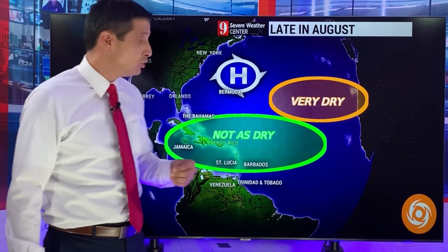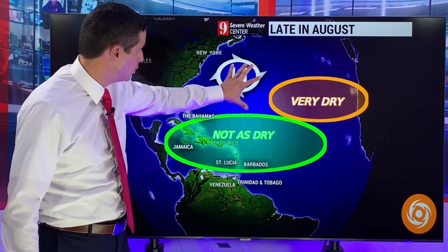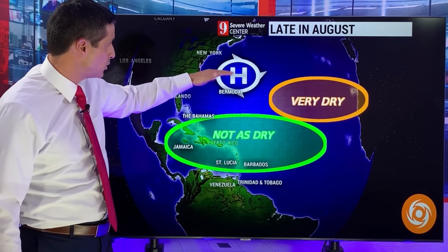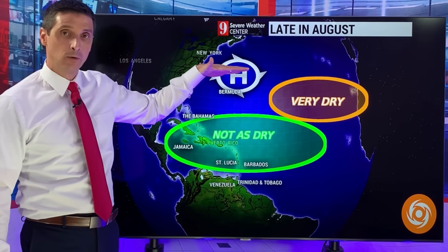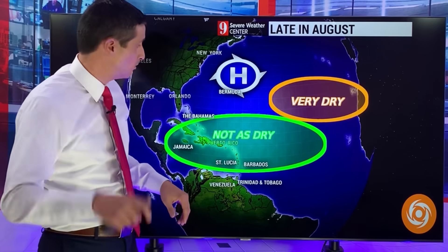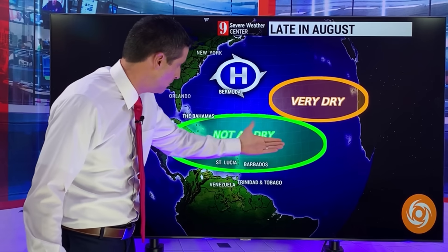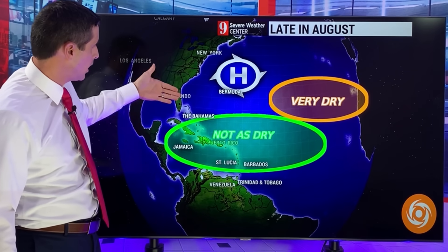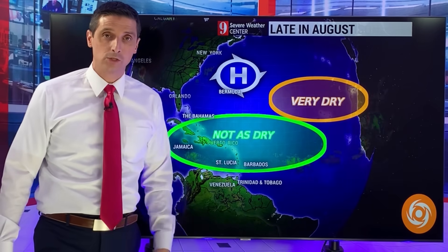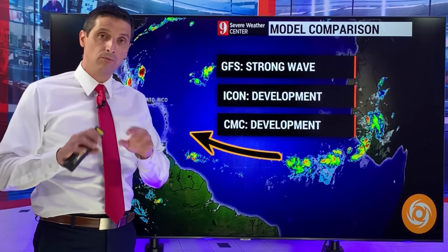Conditions are going to be a little more conducive for development. On top of that, at times, high pressure is really going to build in through Bermuda and extend westward. If something does develop with a strong area of high pressure, that acts like a barrier and would not allow it to escape out to sea. There'll be windows where something could move out to sea, but overall, if high pressure is dominant and something does develop, that may shoot it into the Caribbean or threaten up toward the United States. We also have to watch tropical waves moving into the Gulf of Mexico.